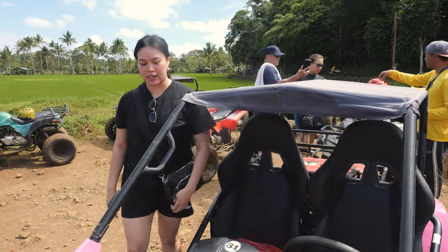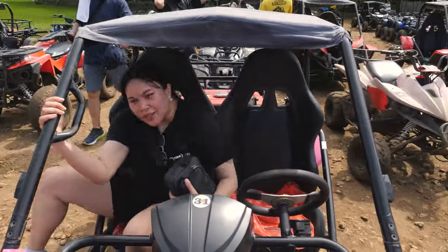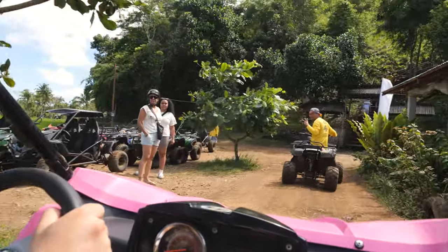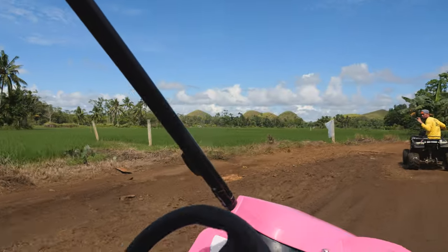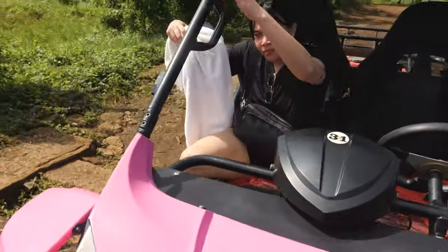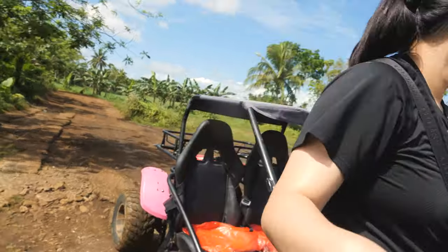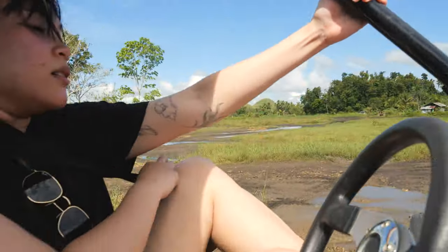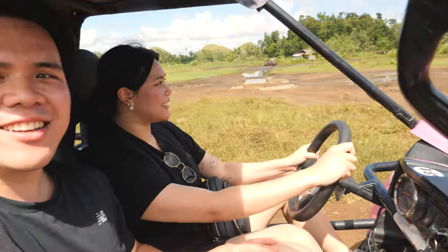It's buggy time, everyone. Get in — except you're not even driving. Look at that — you've got the rice fields, you've got the chocolate hills. It's your turn to drive now. Passenger prince over here. You know, this is nice, being driven for once. She's a bit of an extreme girly, an outdoor girly.